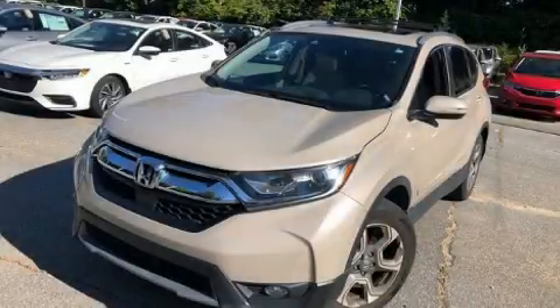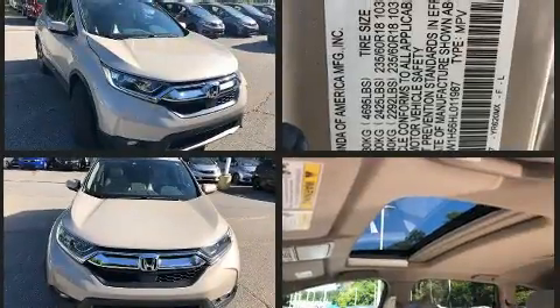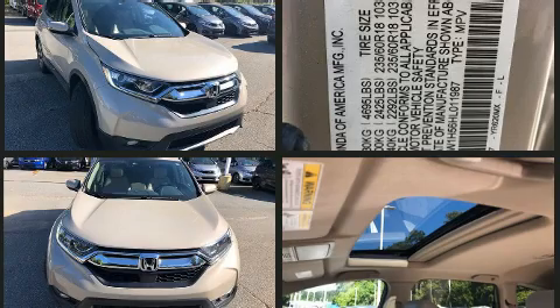Treat yourself to a test drive in the 2017 Honda CR-V. It features an automatic transmission, front-wheel drive, and an efficient four-cylinder engine. Turbocharger technology provides forced air induction, enhancing performance while preserving fuel economy.